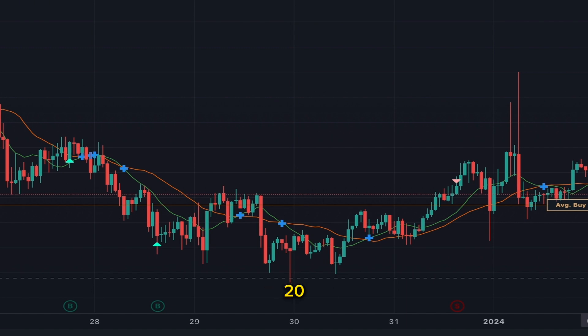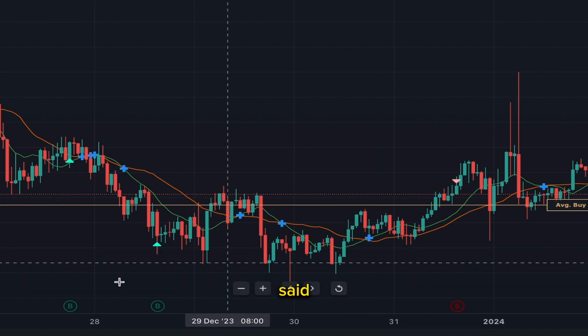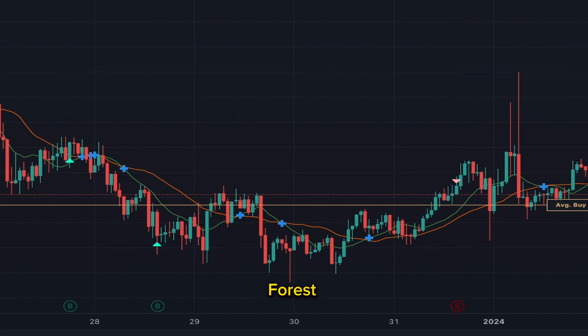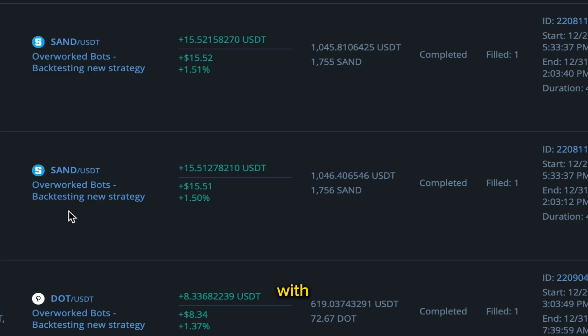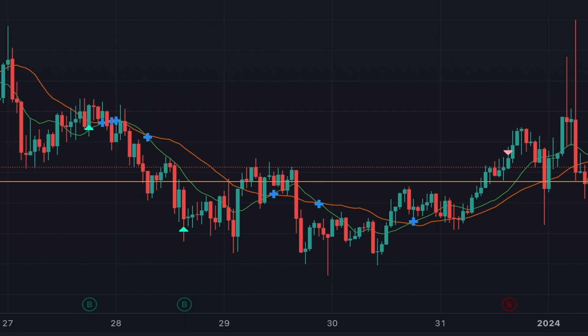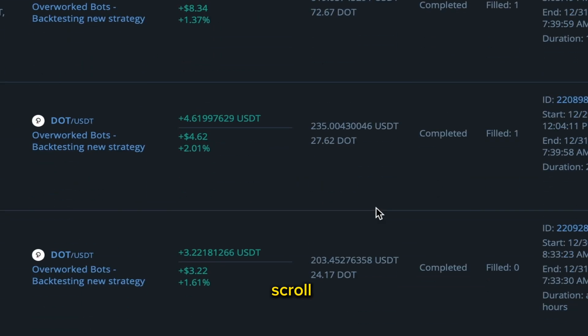You can set up these bots with the maximum you want to lose on a deal — say 20 euro or 50 euro — and put that into your bot. You can set them up with how much you're willing to lose and how much you're willing to make. That's the beauty of these bots. This one here still came out profitable below the first buy condition — it came out with fifteen dollars, closing the deal below the first buy condition.